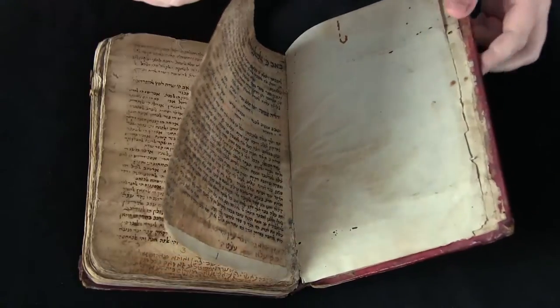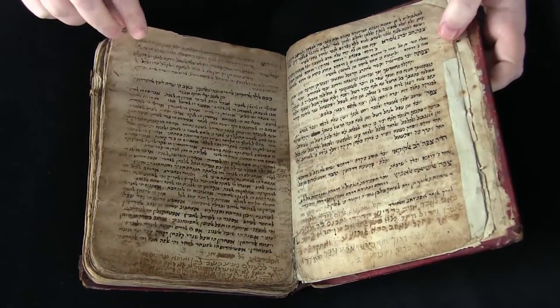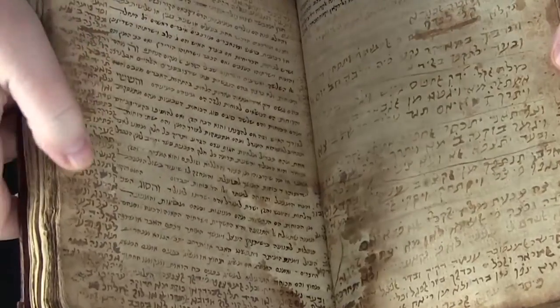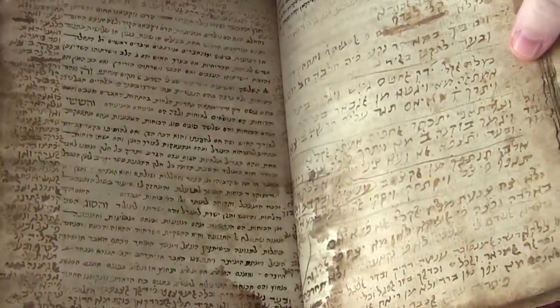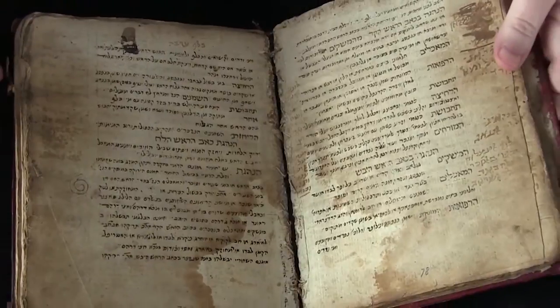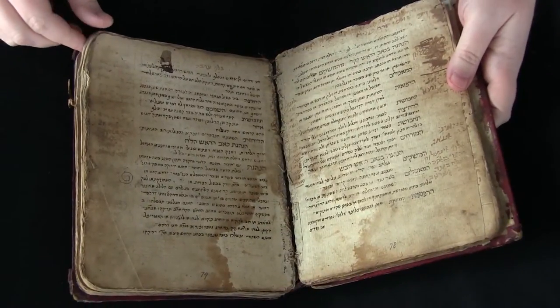It is written on paper and you can see it's quite fragile here. You can see the main text and there have been a lot of marginal notes added, and this occurs throughout the entire manuscript. You can see here it's coming apart a little bit — it's quite fragile.